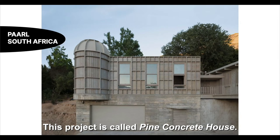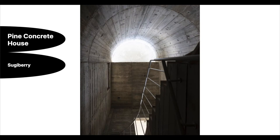This project is called Buying Concrete House. It's a separate one-bedroom house connected to an existing house through a balcony, located in Powell, South Africa.